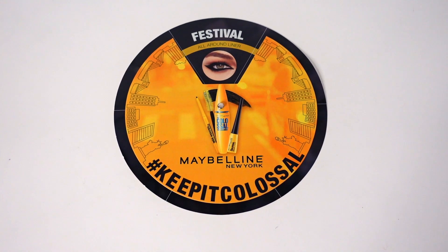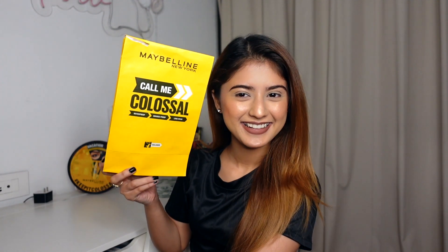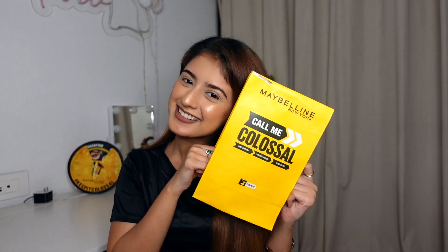I am taking this video with the hashtag Keep It Clausal Challenge. I have this wheel and this Clausal combo by Maybelline New York, which is eye bestsellers from Maybelline. This combo I ordered from Flipkart.